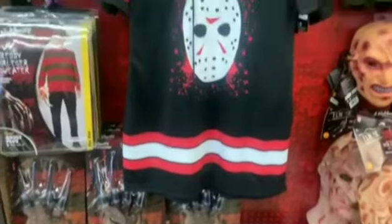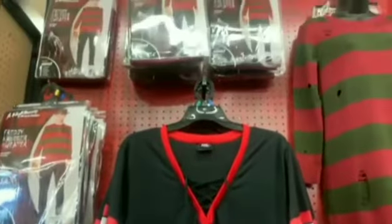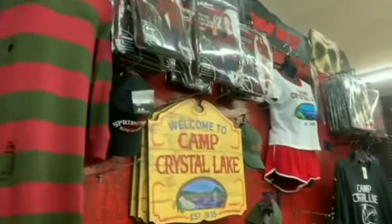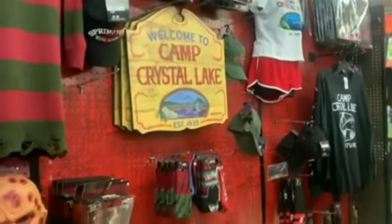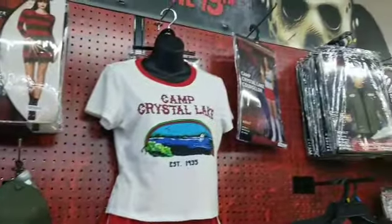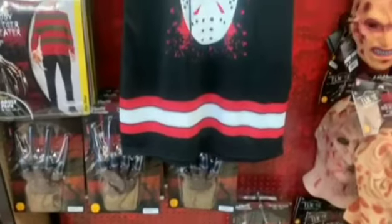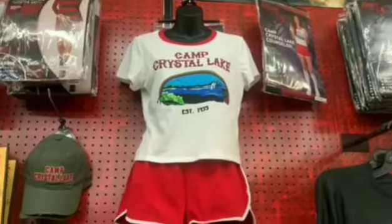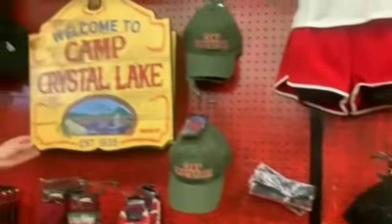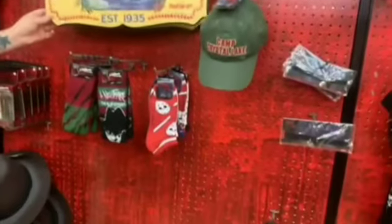Next we found this Freddy vs Jason section and they had a lot of stuff from both. They had a lot of Freddy sweaters and Jason masks and costumes. They even had this cool 'Welcome to Camp Crystal Lake' sign that I really want. They had a jersey and this really cool camp counselor outfit that we thought was pretty cool — we don't know if it's brand new or old, so if you guys know let me know.